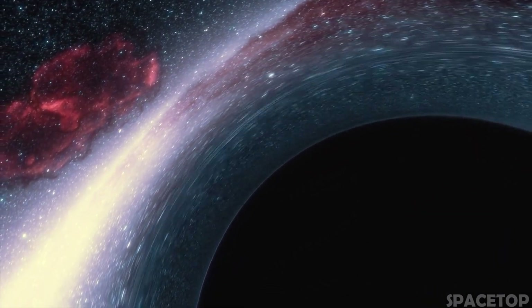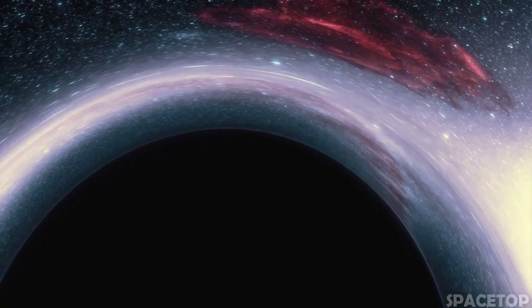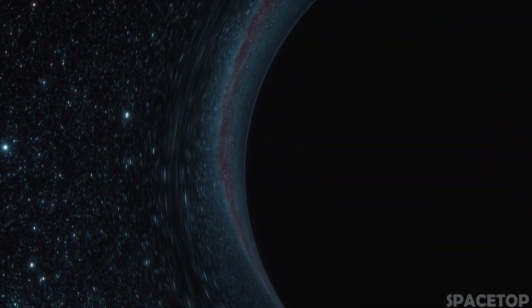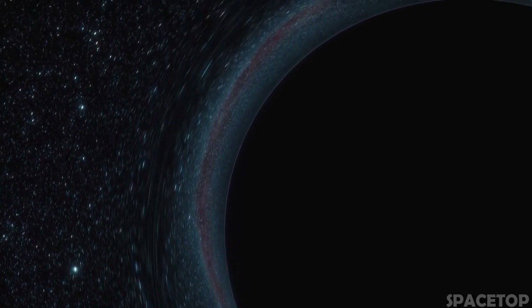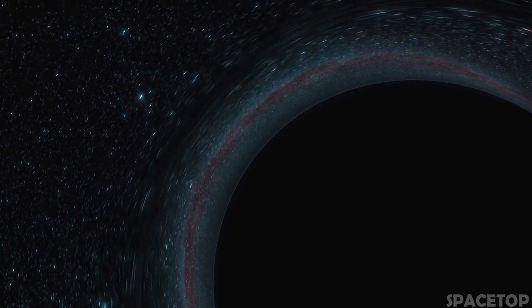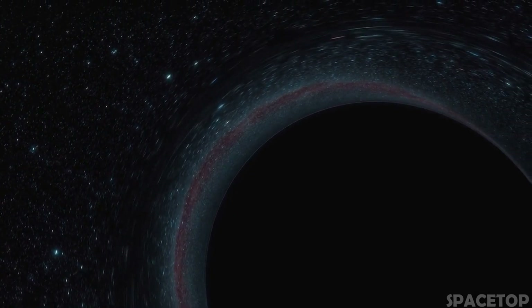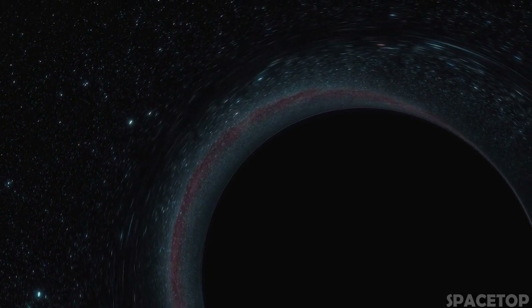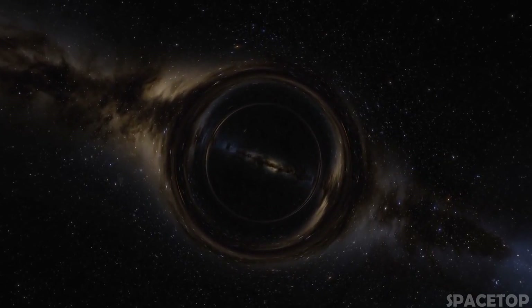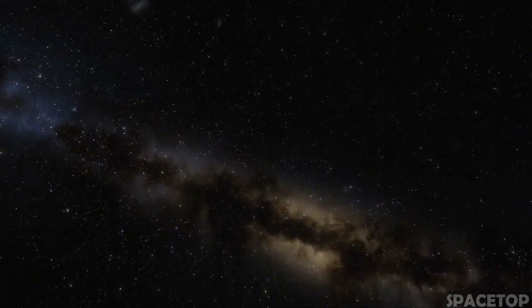Scientists believe that two galaxies collided about 2 billion years ago. When they collided, the central black holes of the two galaxies began to rotate around each other and eventually merged into one, creating powerful gravitational waves. As a result, the newly formed black hole was abruptly ejected in the direction opposite to the strongest gravitational waves. The force of such an impact could be compared to 100 million supernovae exploding simultaneously. 3C186 is still moving away at a speed of 7 million kilometers per hour — fast enough to fly from Earth to the moon in about 3 minutes.